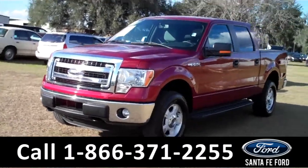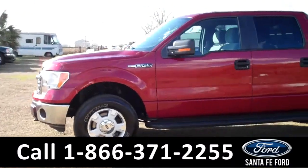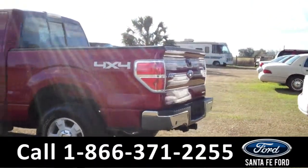This 2014 Ford F-150 has a clean Carfax and the remainder of its bumper-to-bumper warranty. It also has fog lights, a hitch receiver, it is a four-wheel drive, and a flex fuel.